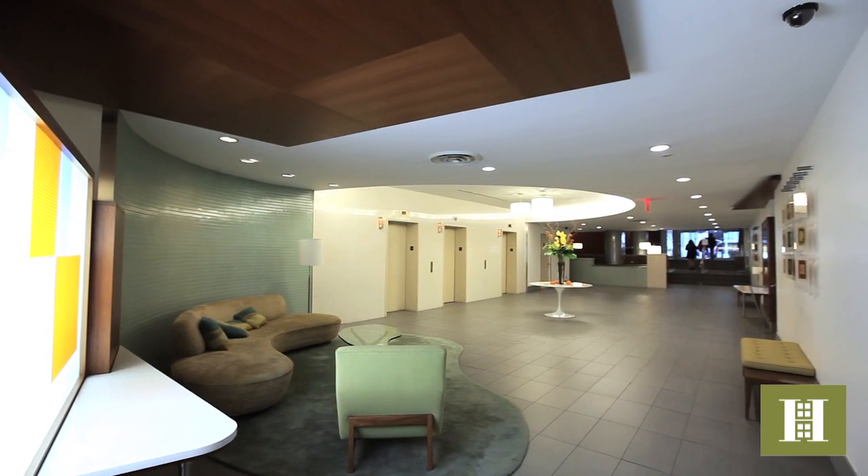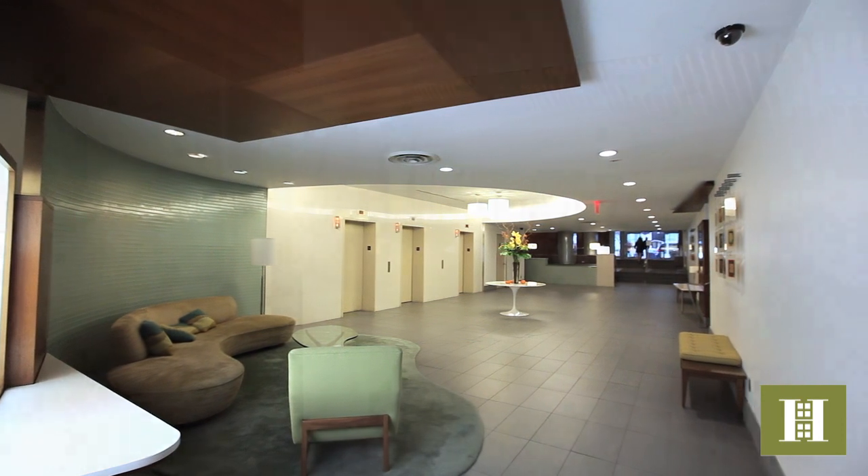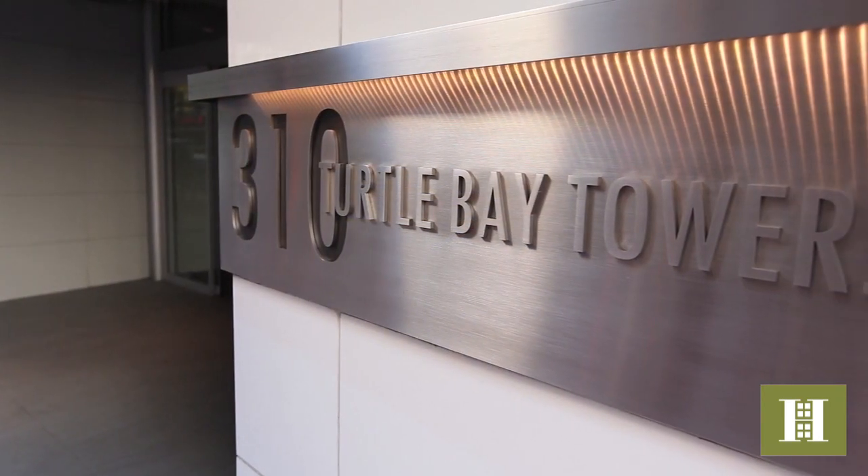We specialize in this complex and would love to show you the building and our range of exclusive apartments for both sale and rent. So remember to call us and come in for a private tour.